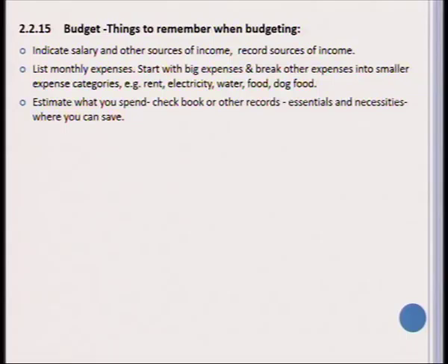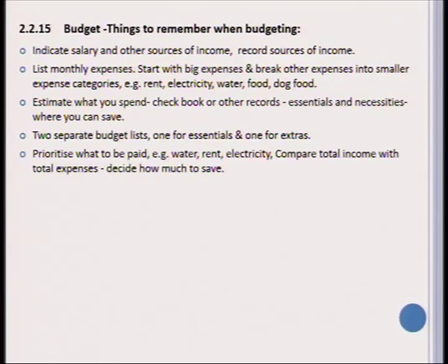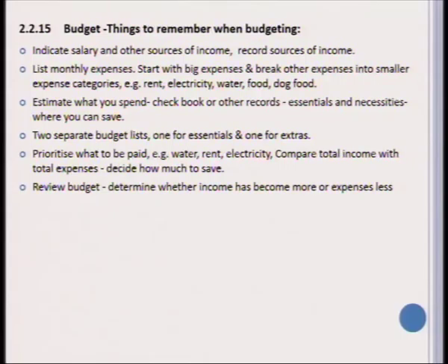You need to develop the skill of estimating how much money you are going to use. You can use a record sheet to indicate expenses and it is important to determine what are the essential things that need to be bought — the necessities — and where you are able to cut back. There should be two separate budget lists: one for essential things needed every month and one for extras and luxuries. You need to prioritize what needs to be paid, such as water, rent, and electricity, then look at total expenses versus income and decide where you can save.